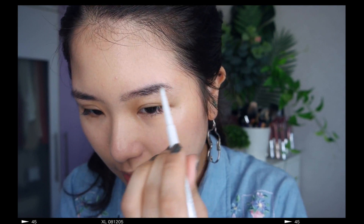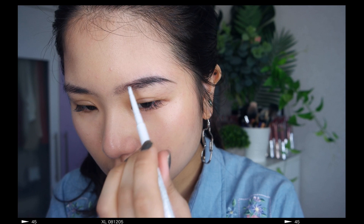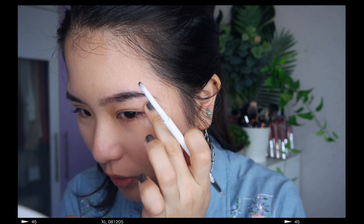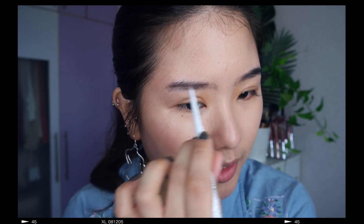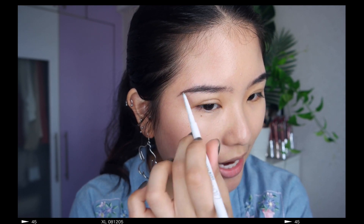I'm gonna move on to eyebrows. I'm still using my ColourPop ones. I like them, but they do smudge kind of easily — like every time I put on my shirt. I use the one in black and I very casually go over where there are eyebrow hairs. That's basically all I do. I always start from the second half because I do have actual hairs on the front, so I use that to camouflage.